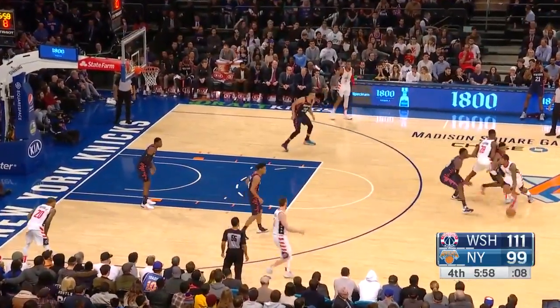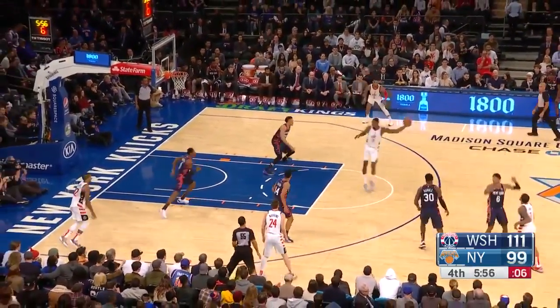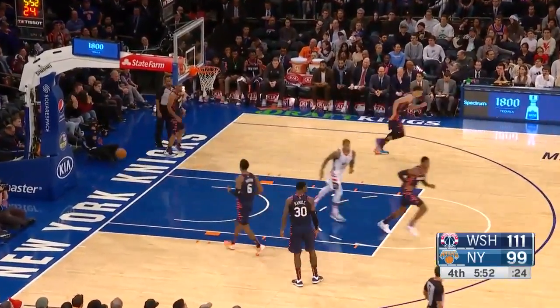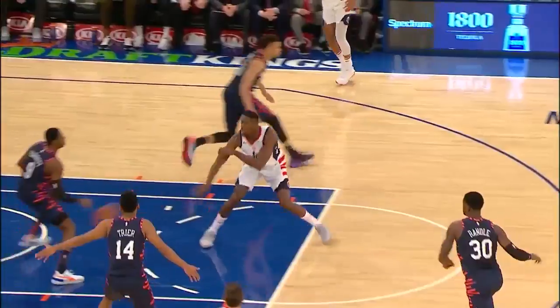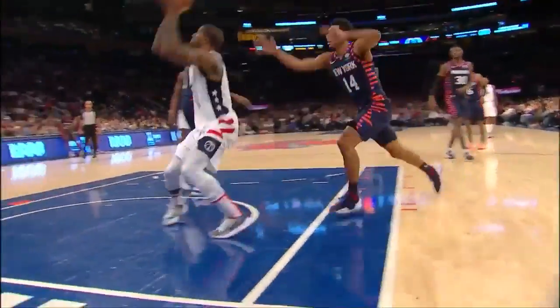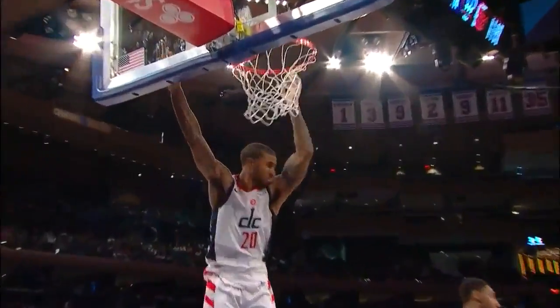I don't think anyone did, but the game of basketball tells you what to do. There's Payne along the baseline for the dunk. This is a great backdoor cut — he had the same play in the first half.